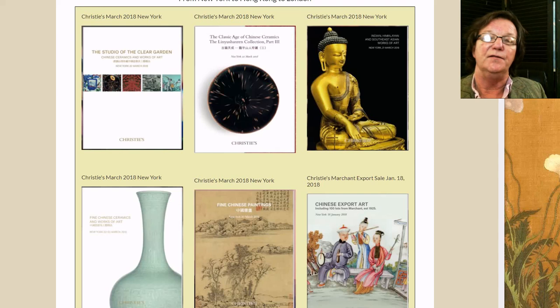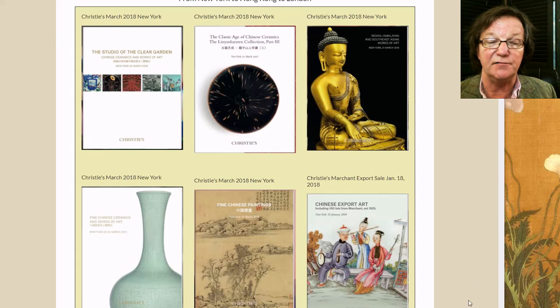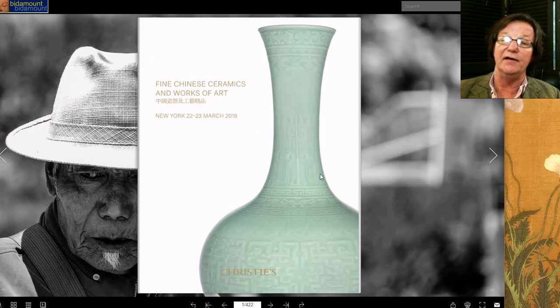We're going to be talking about these two catalogs: one titled 'The Studio of the Clear Garden' and the other 'Fine Chinese Ceramics and Works of Art.' We've loaded the catalogs onto the website if you want to take a look — they're pretty exceptional. We'll start with 'Fine Chinese Ceramics and Works of Art,' their big catalog running two days, March 22nd and 23rd in New York.